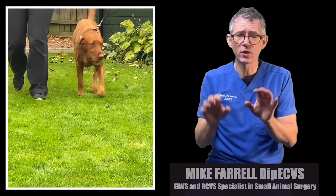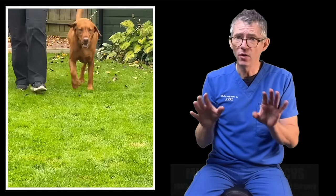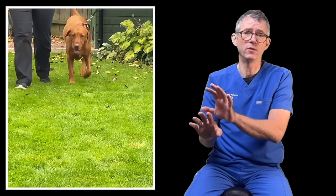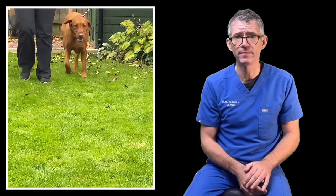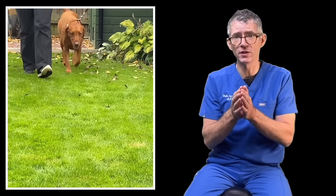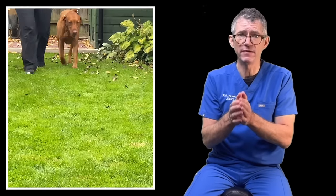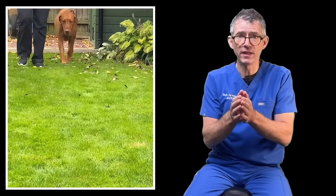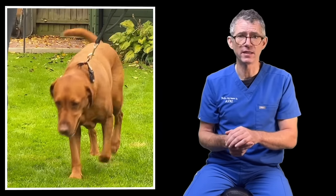Canine elbow dysplasia is a common condition with no known cure. The long-term consequences vary between the mildest form, where dogs can appear normal, to the severest form, which can cause crippling pain. There's only one way to permanently influence the long-term outcome for an affected dog, and that's by pursuing a specific diagnosis. The only way to get a specific diagnosis is with a specific series of diagnostic tests.